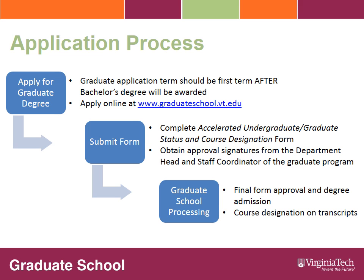The first step in the application process is to apply online to the graduate degree program by visiting the graduate school homepage at www.graduateschool.vt.edu and clicking on the apply link. The application term you should select when completing your application is the first term after the bachelor's degree will be awarded.